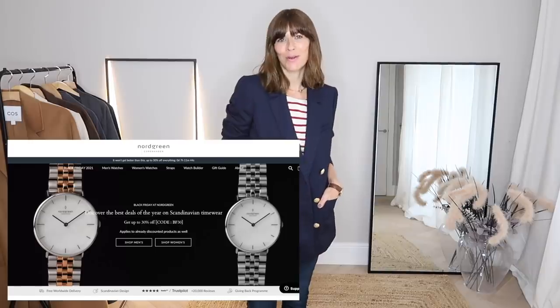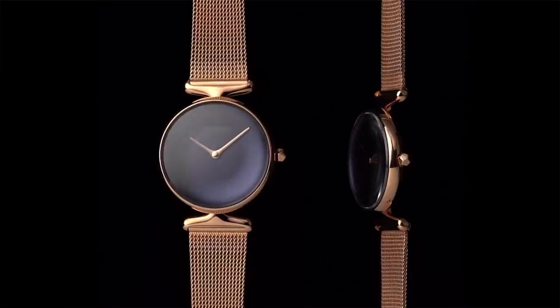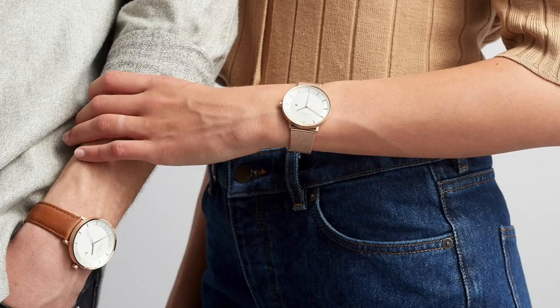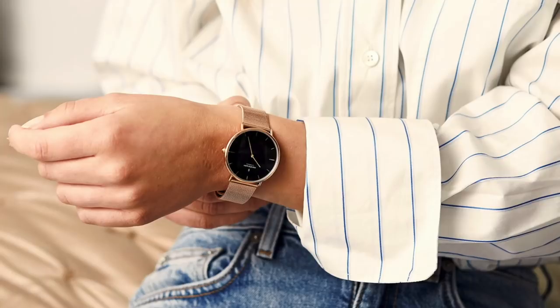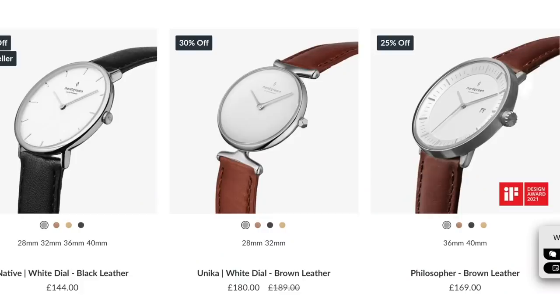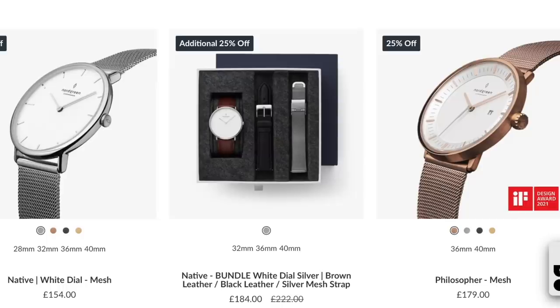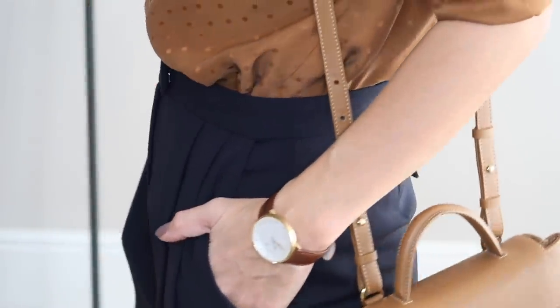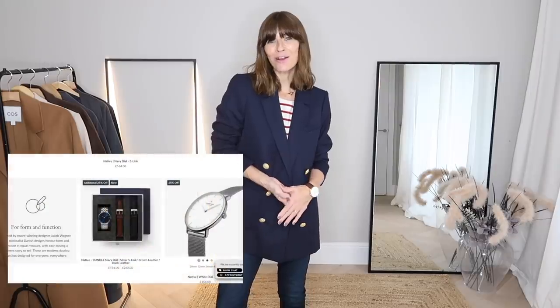Thinking about the beauty in simplicity brings me to Nordgreen, a luxury minimalist Scandinavian watch brand. Their whole aesthetic is about focusing on the core elements that make their watches stand out. The quality is impeccable — whether you go for leather, gold interchangeable straps, or a gift box, they're always understated and elegant. For this video I chose the Philosopher watch in gold, 40 millimeter size, with a brown leather strap — tones that integrate beautifully with my wardrobe.